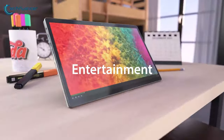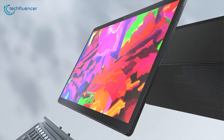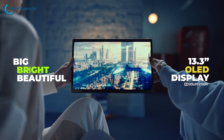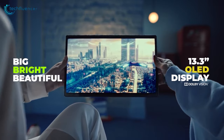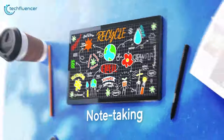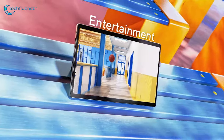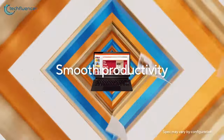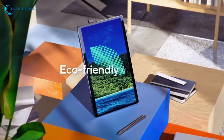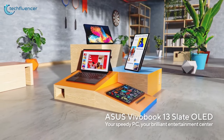Experience true productivity and creativity with the Asus Vivobook 13 Slate, a sleek and powerful Windows tablet designed for modern professionals. Boasting a stunning 13.3-inch FHD OLED touchscreen with Corning Gorilla Glass, HDR certification, and a remarkable 93% screen-to-body ratio, this tablet delivers an immersive visual experience. Powered by the Intel Pentium N6000 Quad-Core processor, 8GB of RAM, and a lightning-fast 256GB NVMe SSD, the Vivobook 13 Slate offers smooth multitasking and responsive performance.